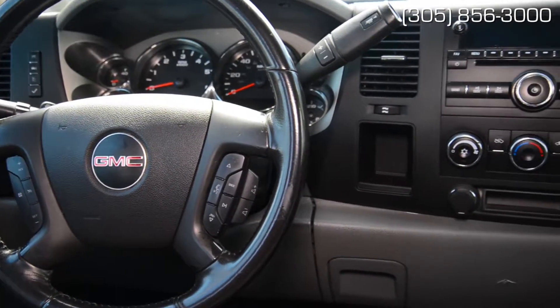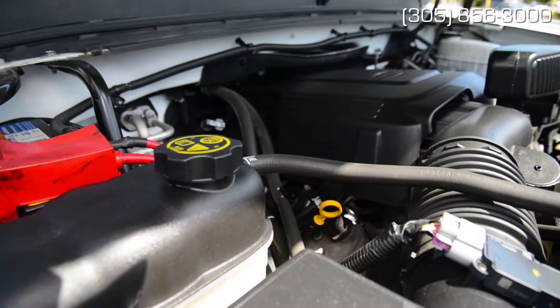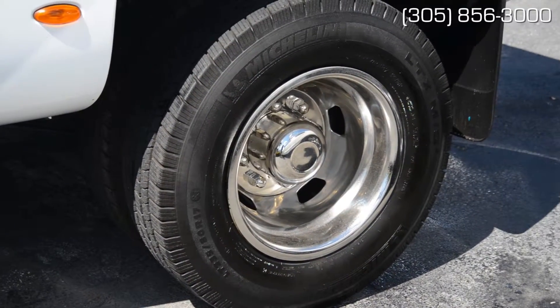With only 29,602 miles on its 6-liter Vortec flex fuel engine, 360 horses and 301 foot-pounds of torque through the automatic 4x4 tranny, nothing will stop you for thousands of miles to come.